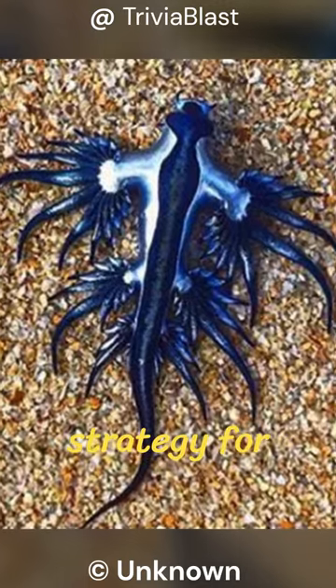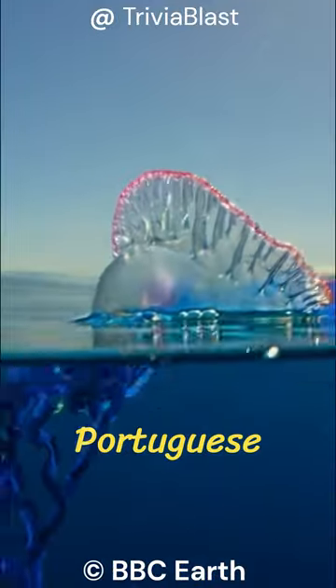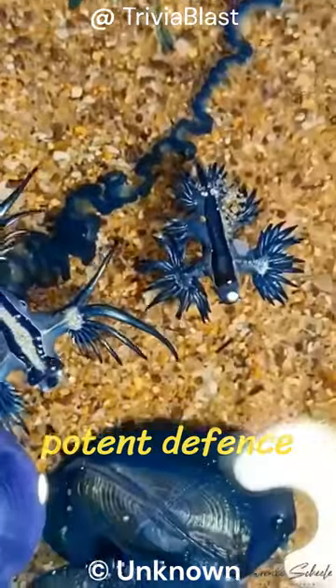Armed with a fascinating strategy for survival, the Blue Sea Dragon feeds on deadly Portuguese man-o'-war jellyfish, accumulating their venomous stingers as a potent defense mechanism.